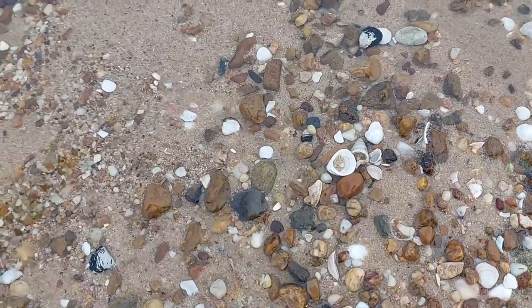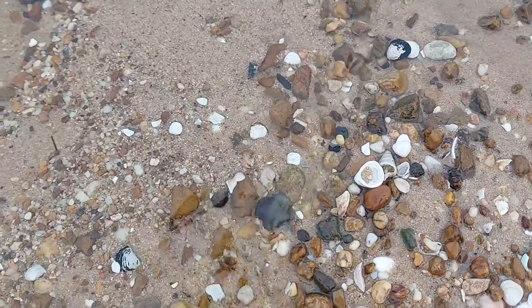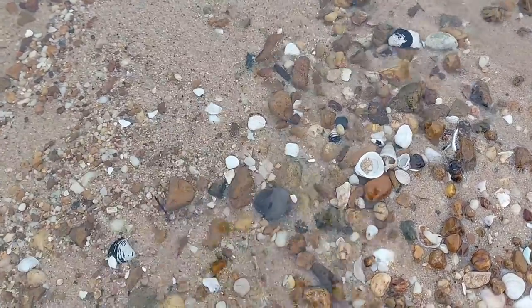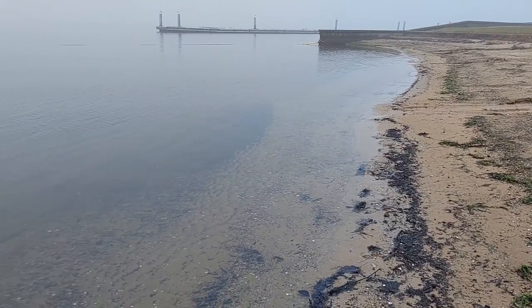Many people would not associate shells with lakes, particularly freshwater lakes. Some people might say that the shells are here because this area was once part of a vast sea.